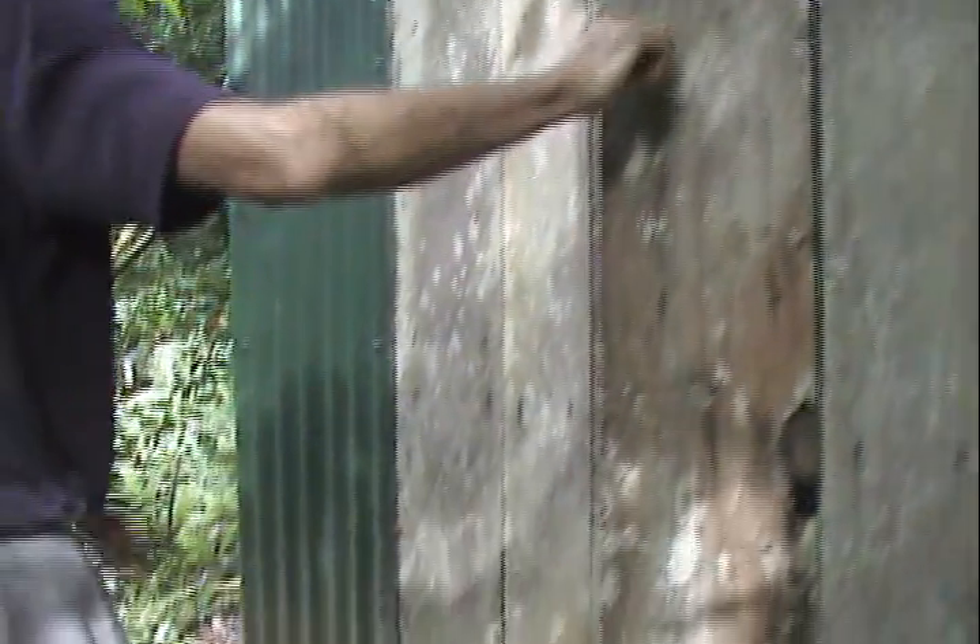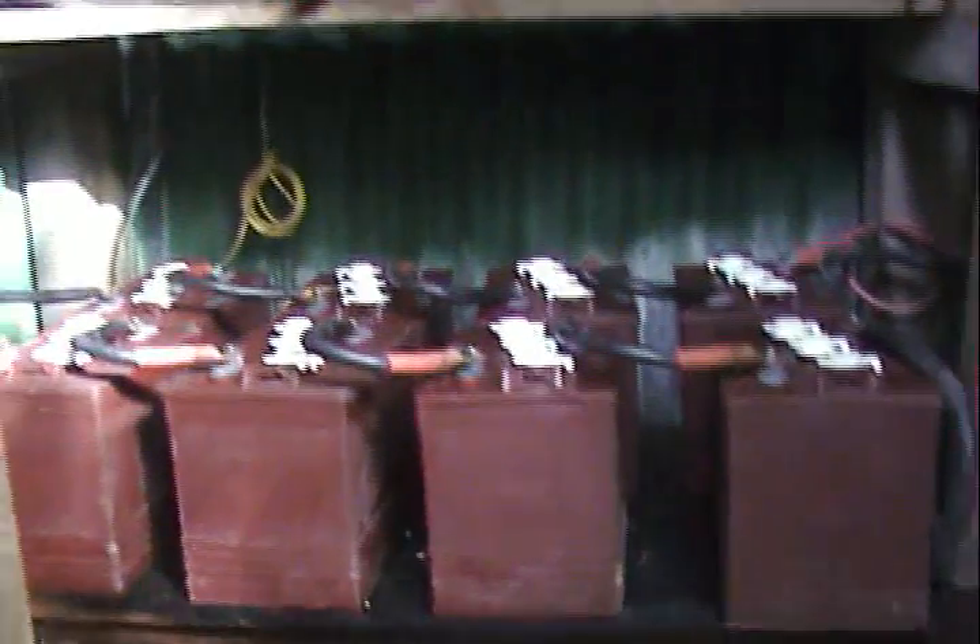Plus our shop, which has heavy equipment — table saws and band saws and a 16-inch planer — all converted with a transformer to 220 power. So that's pretty substantial.